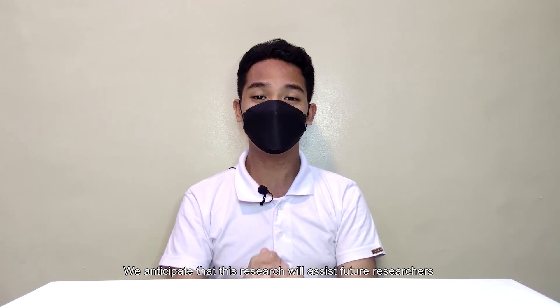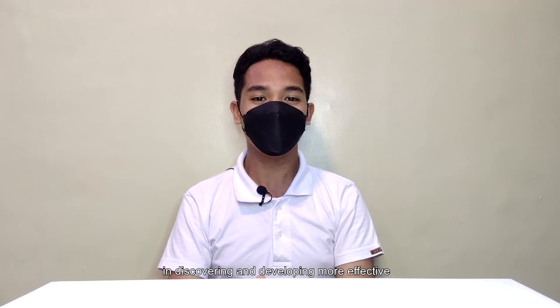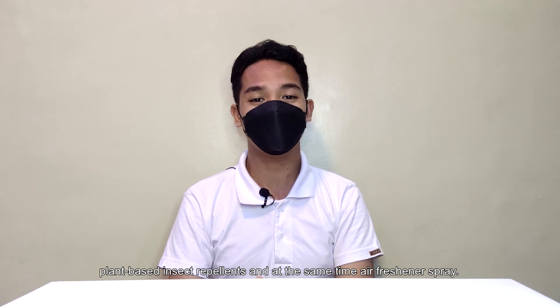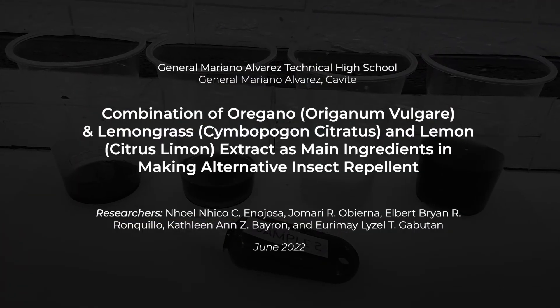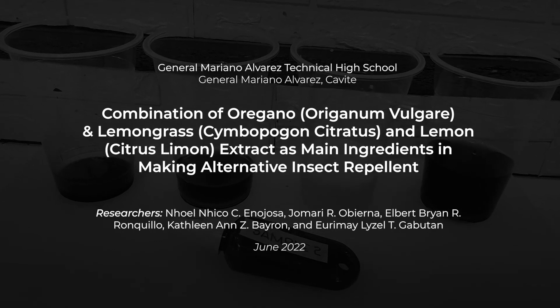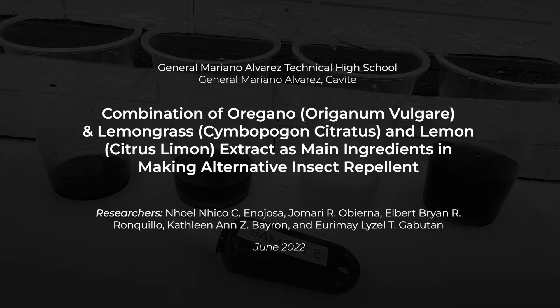We anticipate that this research will assist future researchers in developing and discovering more effective plant-based insect repellent and at the same time an air freshener spray.